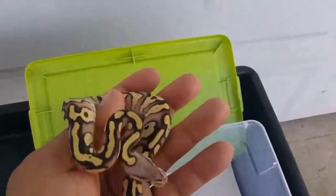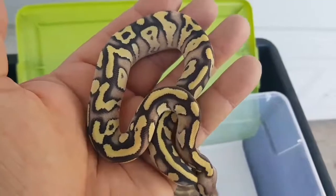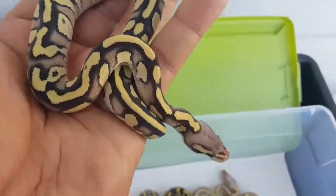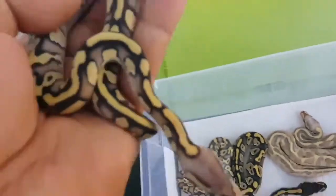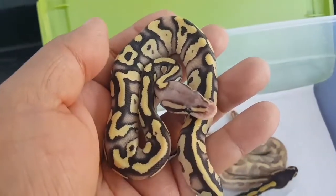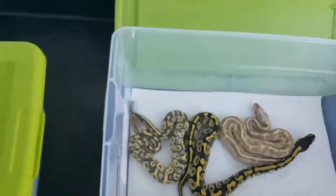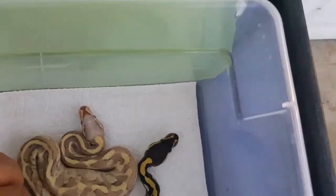This one here I believe is a postabi vanilla, just like the dad — looks very similar. Look at all that blushing; you can definitely see the pastel in the color, and look at that blushed-out head. Absolutely beautiful. This one is available — hit me up if you want to know the sexes.